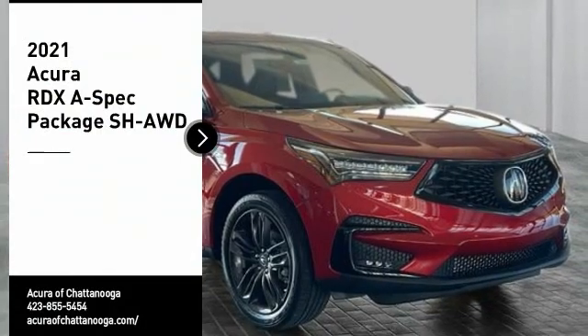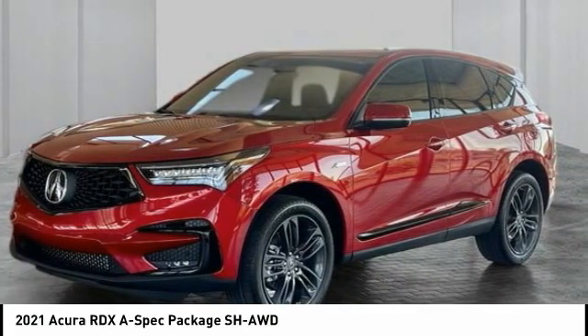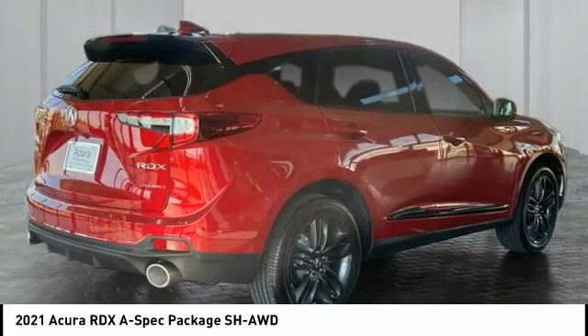Come test drive the 2021 RDX. Viewed as Acura's answer to BMW's sporty X3, the RDX offers a stylish interior, plenty of sport, and a nice amount of utility.